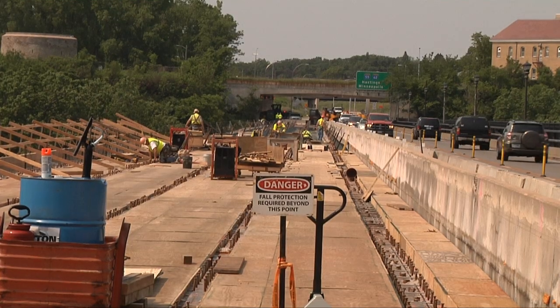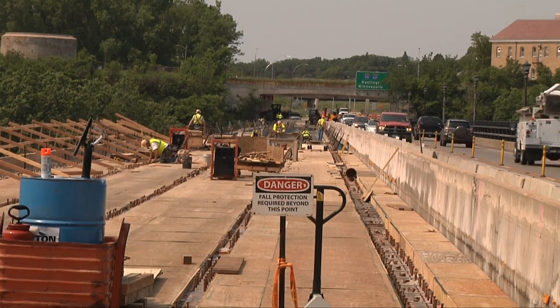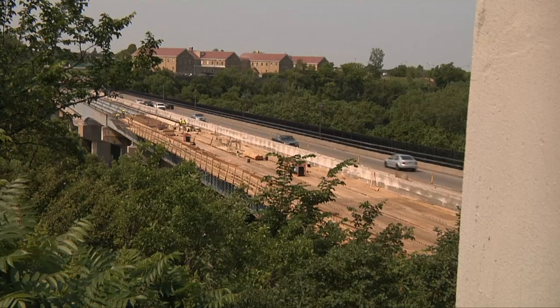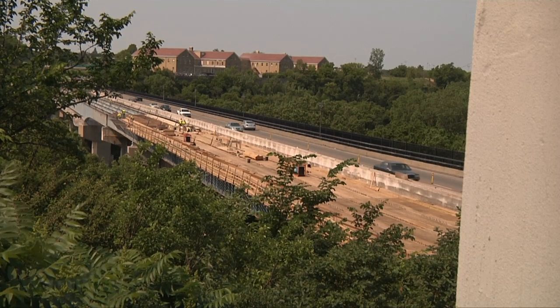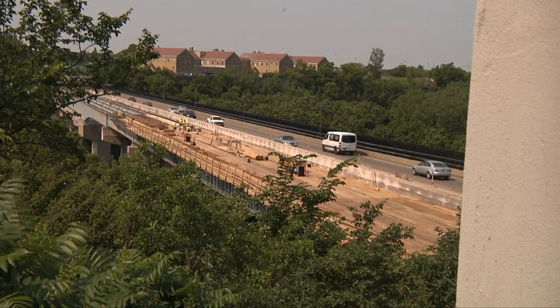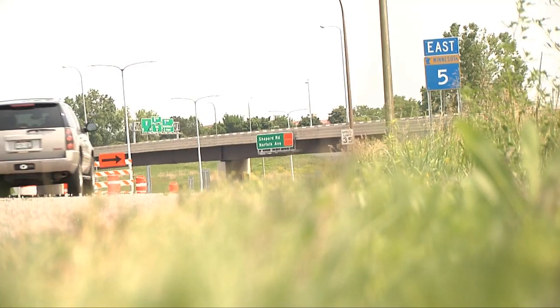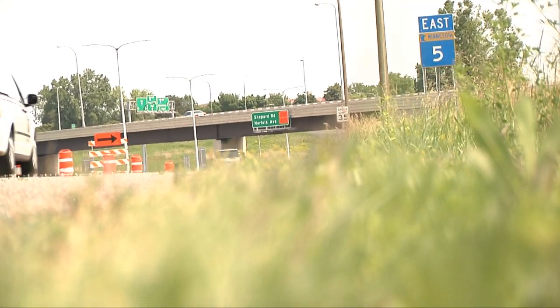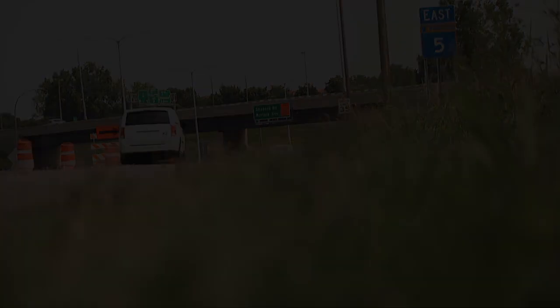The project has been going great. We're on schedule to finish by Labor Day weekend. Traffic right now is one lane in each direction, and we'll be splitting it back out to two lanes in each direction — until April 2016 when we start doing the westbound side and put traffic back down to a single lane.